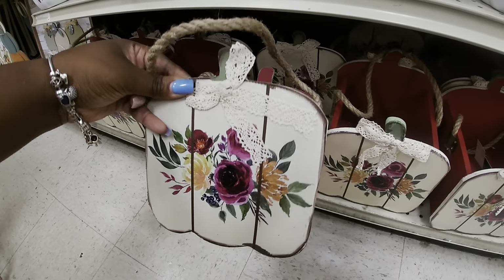Some cute signs over here — 'Autumn is My Favorite Color.' 'Leaves are Falling,' $4.99. 'Happy Harvest,' $4.99. $6.99. $5.99. 'Welcome to Our Patch' — cute little basket look. These are $5.99.